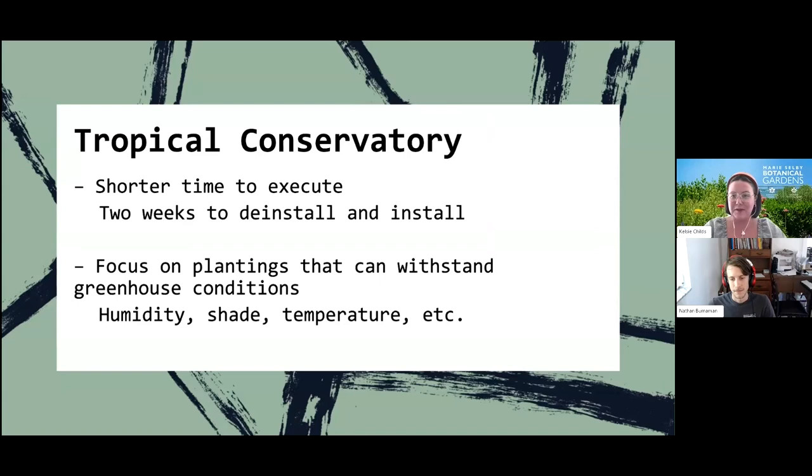The tropical conservatory is similar in many ways to the gardens but has some key differences. For this show we had a little over two weeks to remove everything from the previous exhibition and install from scratch — sometimes it's been as little as one and a half weeks. Plant material also has to deal with higher humidity, more shade, different temperatures, and other factors unique to growing in a greenhouse versus an outdoor garden.